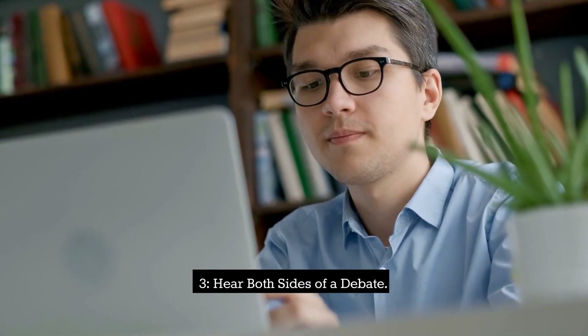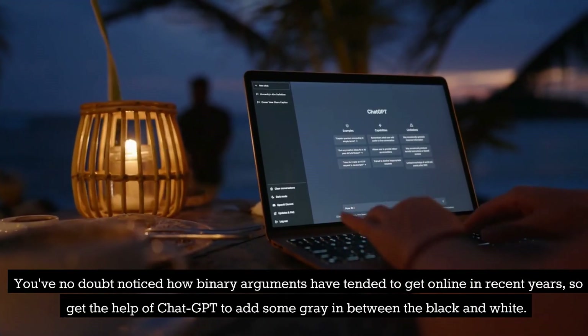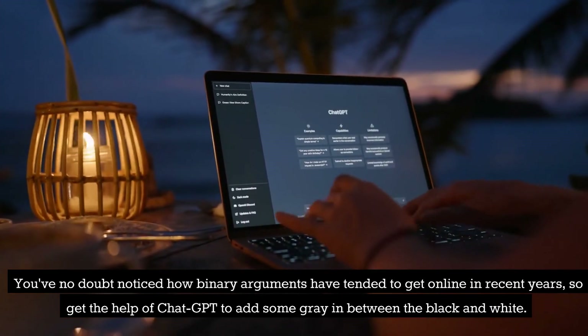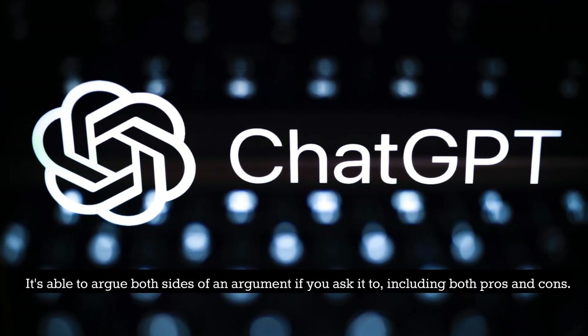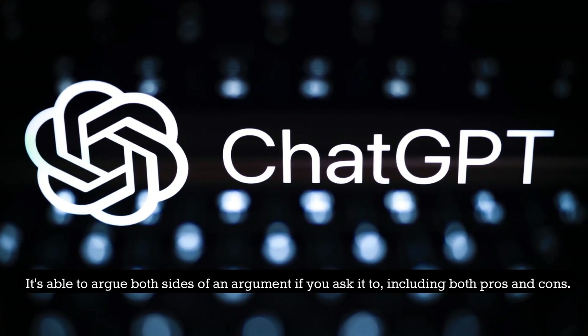Tip 3: Hear both sides of a debate. You've no doubt noticed how binary arguments have tended to get online in recent years. Get the help of ChatGPT if you want to add some gray in between the black and white. It's able to argue both sides of an argument if you ask it to, including both pros and cons.